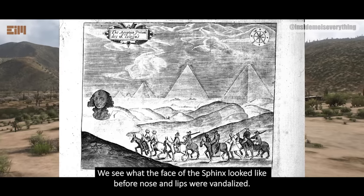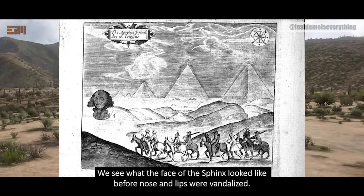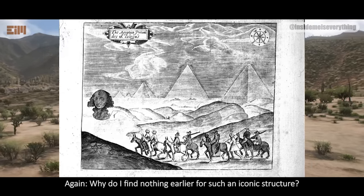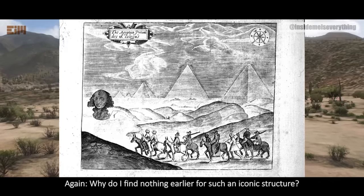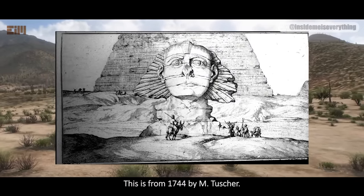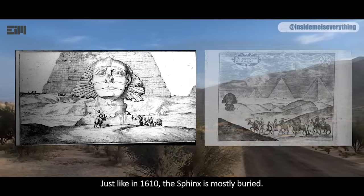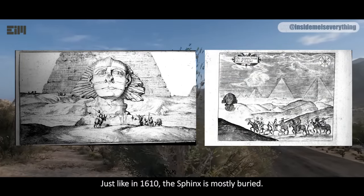We see what the face of the Sphinx looked like before the nose and lips were vandalized. Why do I find nothing earlier for such an iconic structure? This is from 1744 by M. Tusscher. Nose and lips are still intact, just like in 1610, and the Sphinx is mostly buried.